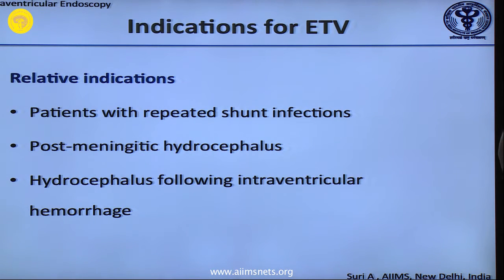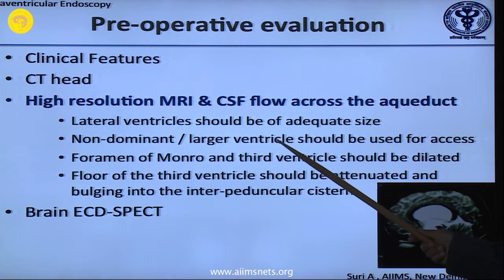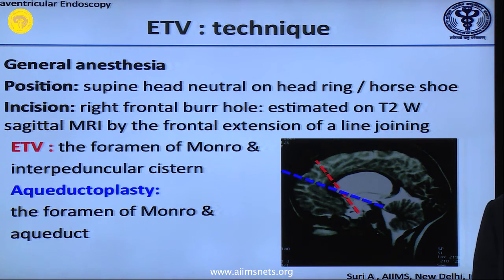For preoperative evaluation, the most important investigation is an MRI. Please do not attempt a third ventriculostomy in any hydrocephalus without an MRI. You must see the T2 sagittal to look at whether there is aqueductal stenosis. Before you plan, you must have the mental image — which side the ventricle is larger, whether it is the non-dominant side. The Foramen of Monro must be dilated, and the floor of the third ventricle should be attenuated and bulging down. These are criteria you have to estimate beforehand, as your entry point depends on them.